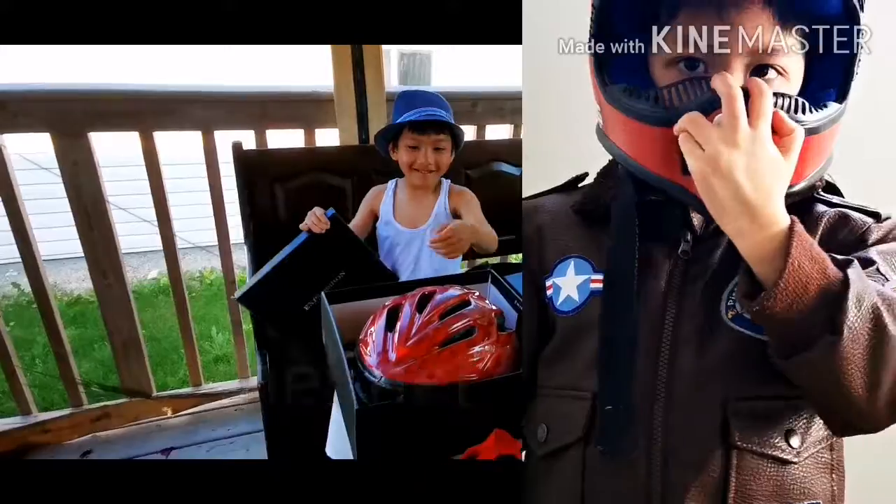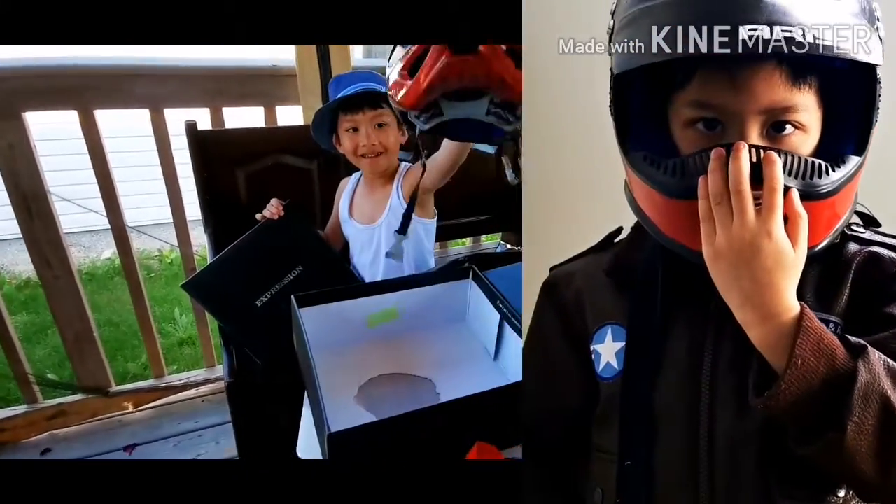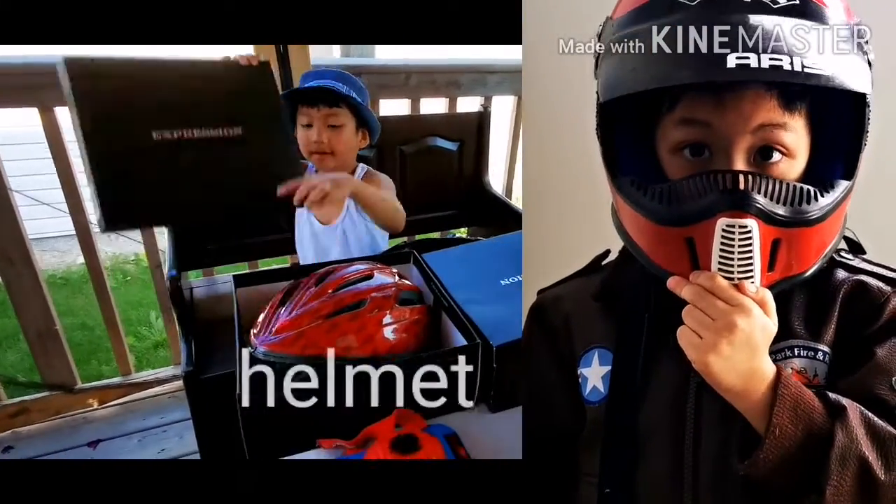Oh my goodness. Can you show it to them? We try to wear a helmet. Wow. What for? There you go. Good job. Next.